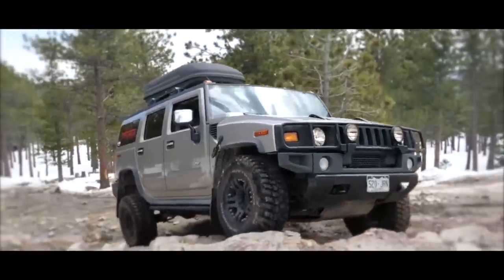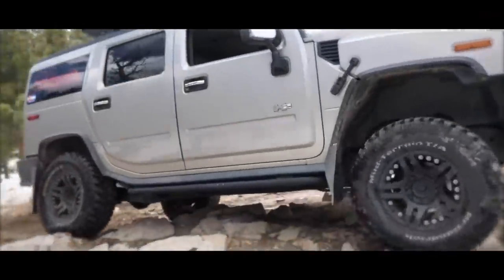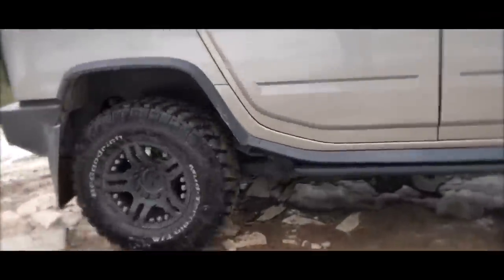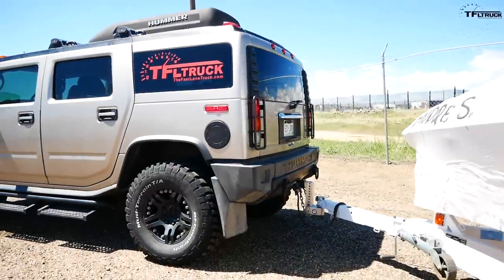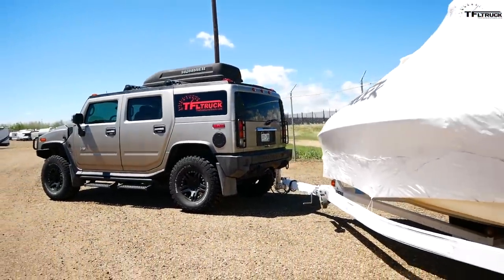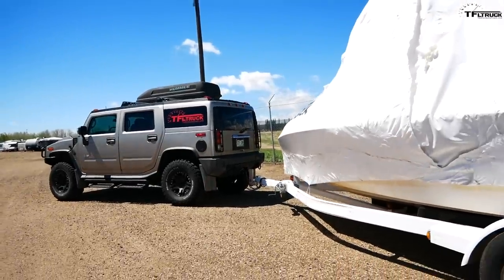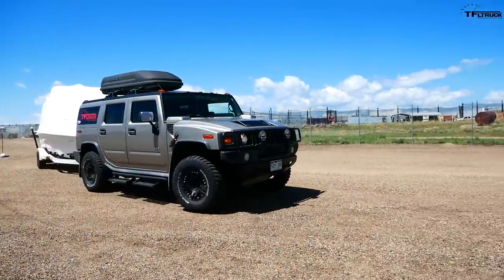Last time on Fast Lane Truck I took my 2003 Hummer H2 off-road in snowy conditions on ice and rocks, and the truck surprised me even with these mud terrain tires. But this time it's all about towing. In this video I'm going to show you what it's like to tow with an old truck and also how slow it is. I'll do a zero to sixty with a trailer — let's see what this big six-liter V8 can do.